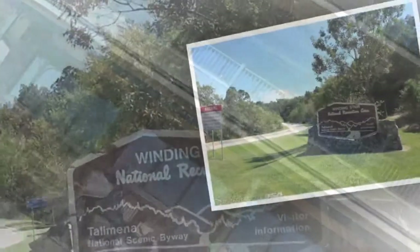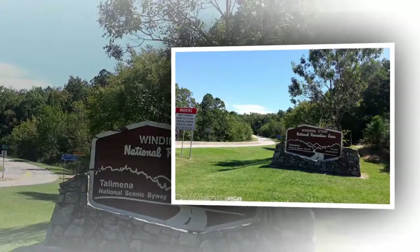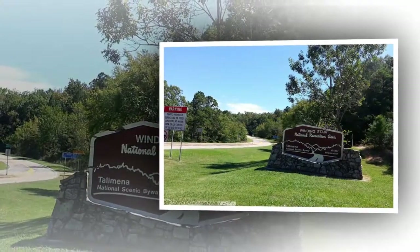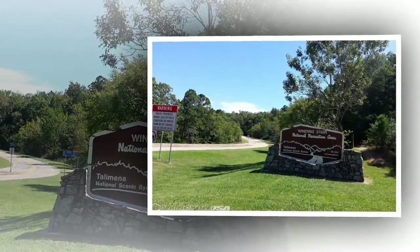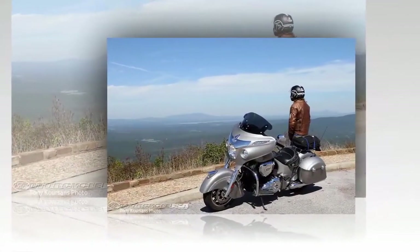Indian has done a bang-up job of finding the happy median between old and new. To sample the merits of the 2016 Chieftain, we hopped on board Indian's bagger in Austin, Texas, and set our sights on Fayetteville, Arkansas.